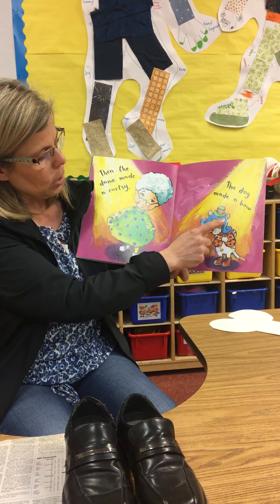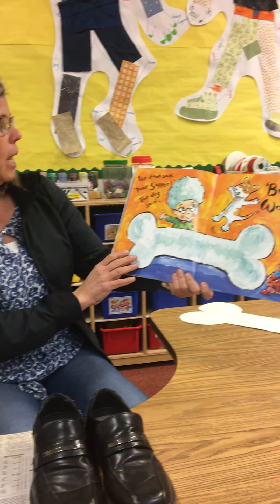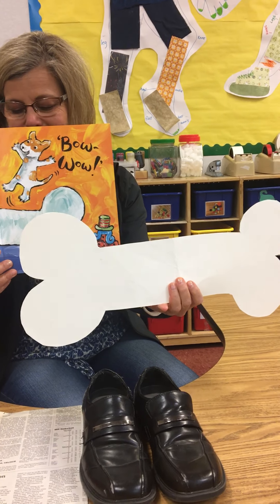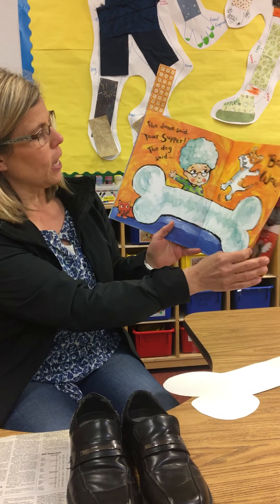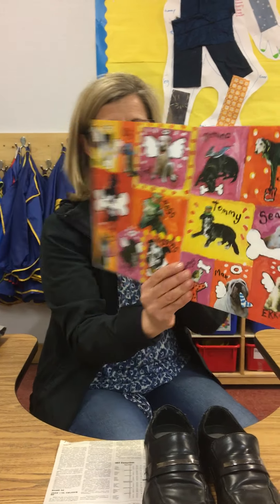The dame made a curtsy, the dog made a bow. Oh look, now he's got his coat, his wig, his hat, and his shoes! The dame says your supper, the dog said bow wow. So he finally got a great big bone — he looks pretty happy about that! And there's our puppy dogs again, all wearing silly things. The end!